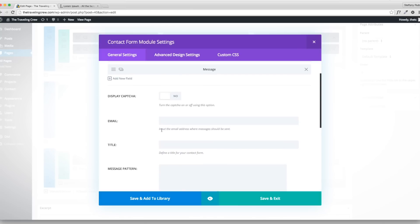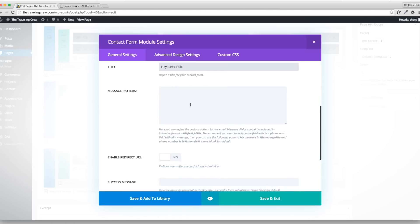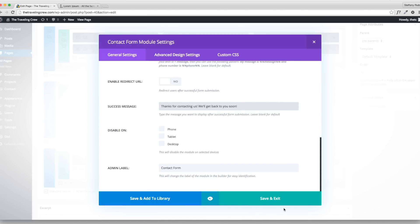For the email field, put the address where you want form submissions to go — I'll use us@thetravelingcrew.com. Title the contact form with something cool like 'Hey, Let's Talk.' Then I'm going to add a success message that says 'Thanks for filling out the form' instead of redirecting to another page. Keep it simple.